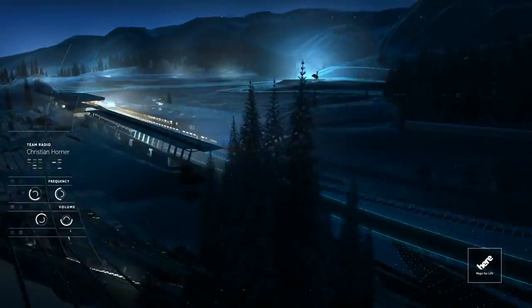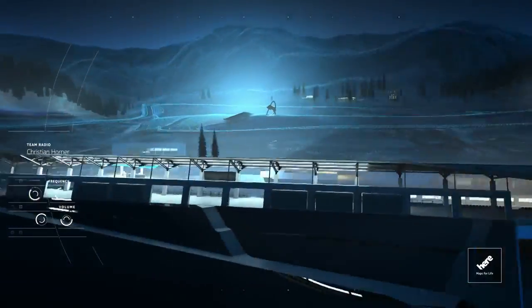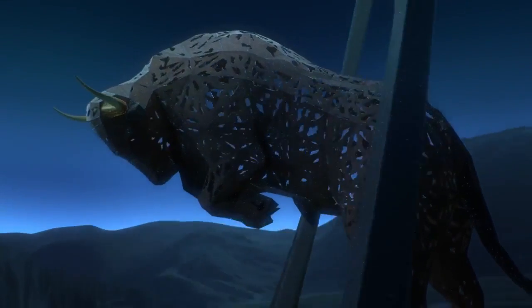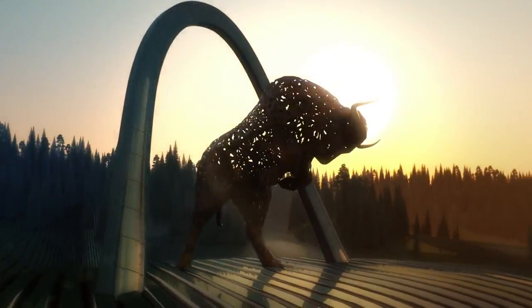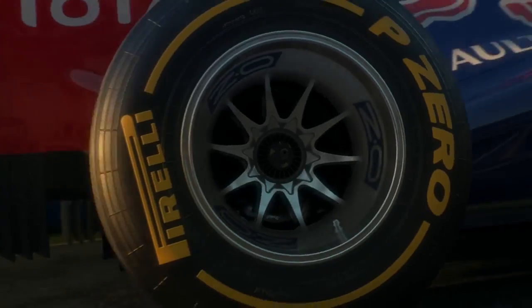Christian, radio check. Radio check is okay. Let's do a time-lapse. All right, here we go then — let's have some fun. Come on, hit the gas.